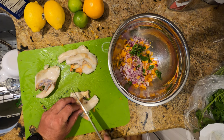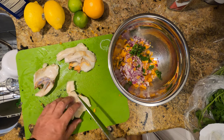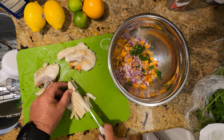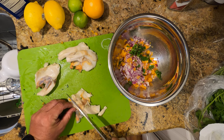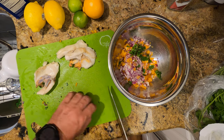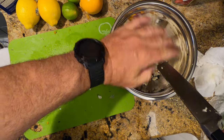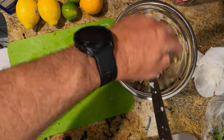Now it's time to cut up the conch. I just score it — a quick little waffle-style score — and then start cutting it up. That way it makes it a little bit less chewy. Conch is a very chewy meat, so you want to dice it up very small, but not too small where you don't get the chew — some people like the chewiness of it. Cut it up into small pieces and put it in the bowl.